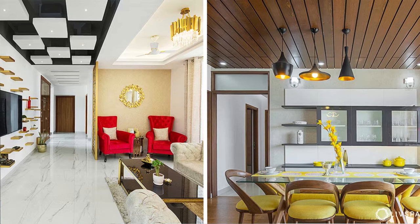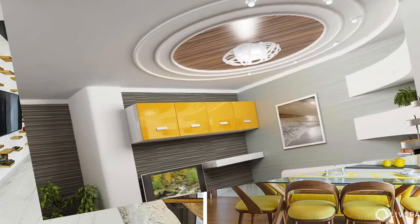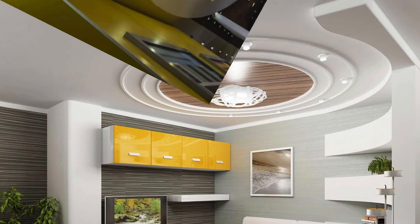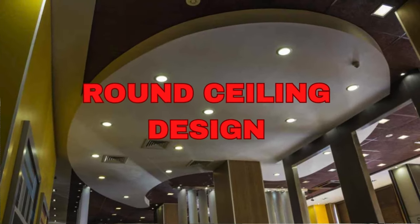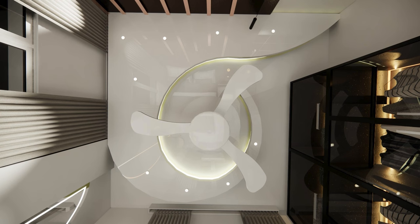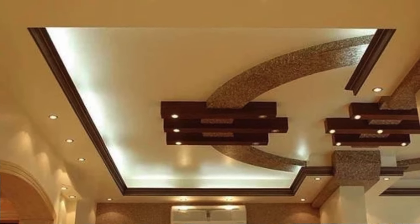Apply 3D wall panels to the ceiling for a visually striking effect. Create a constellation with fiber optic lights for a magical atmosphere. Emphasize architectural features with strategic lighting. Install rough-hewn wooden planks for a cozy, cabin-like feel. Highlight arched architectural details for added character.